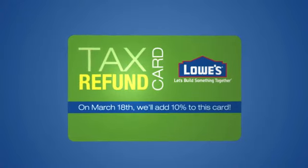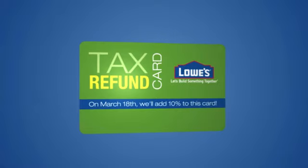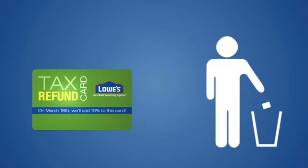Take your tax refund to Lowe's and load between $500 and $4,000 on your card and use the money in store or online. Then on March 18th, we'll add 10% to your initial card purchase amount. So hold on to your card.